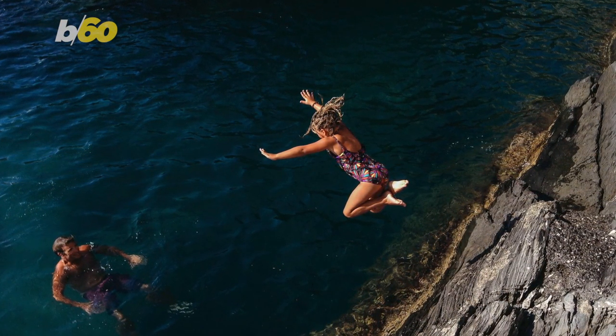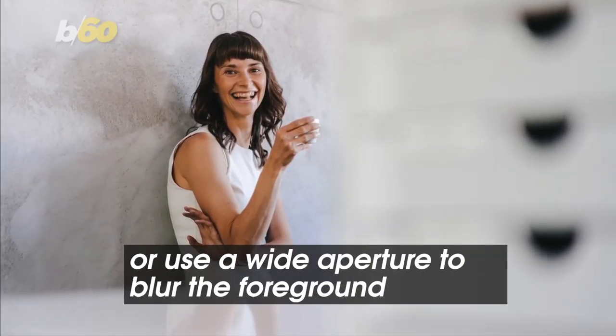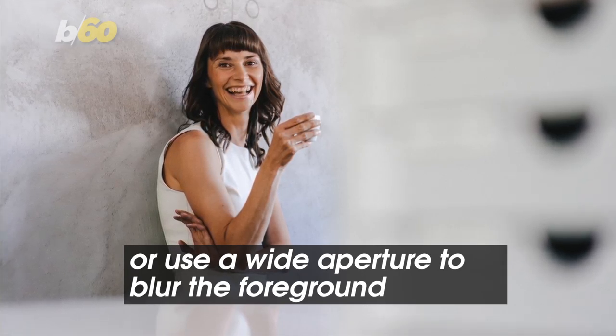If you're really looking for a challenge, Rich also recommends working reflections into your pics, or using a wide aperture to blur the foreground for a more complex image.